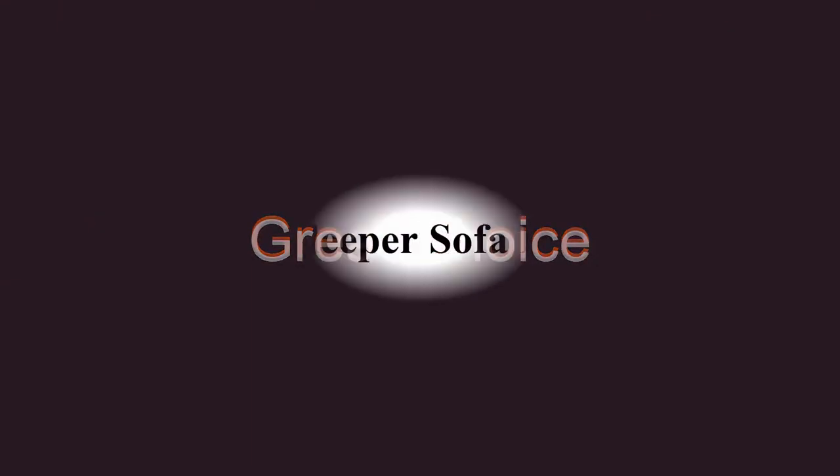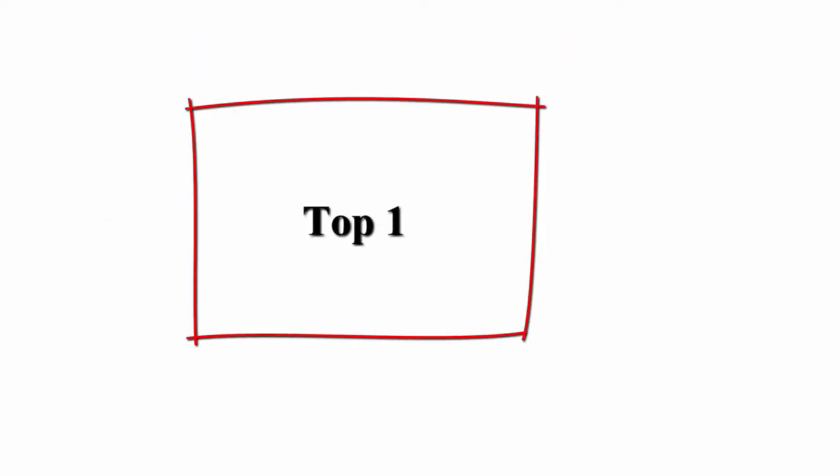Welcome to Great Choice. Top 5 best sleeper sofa beds in 2022. Top 1.